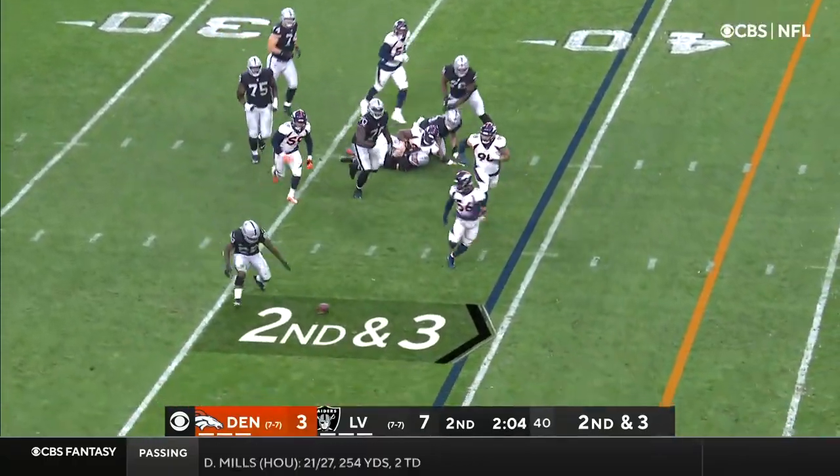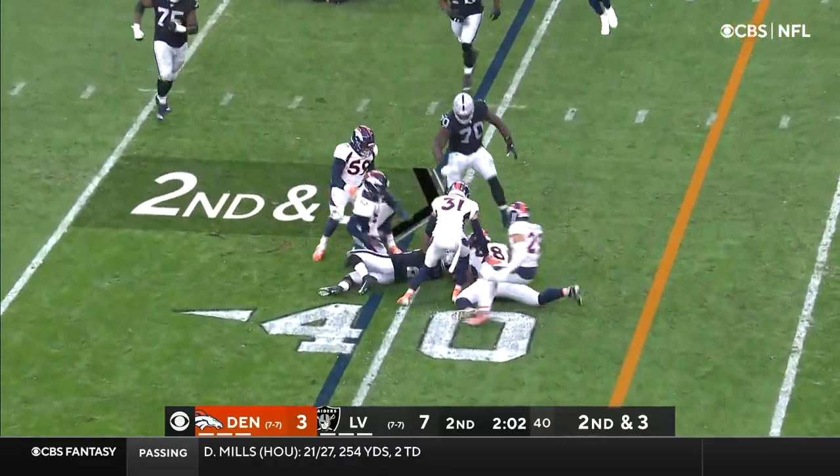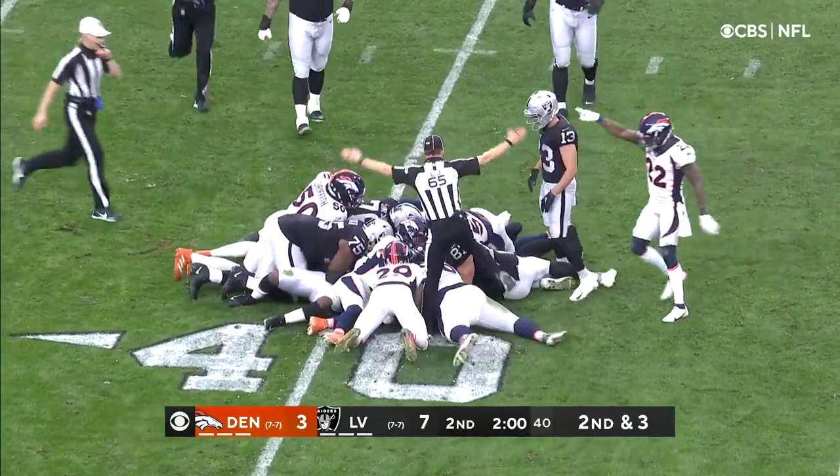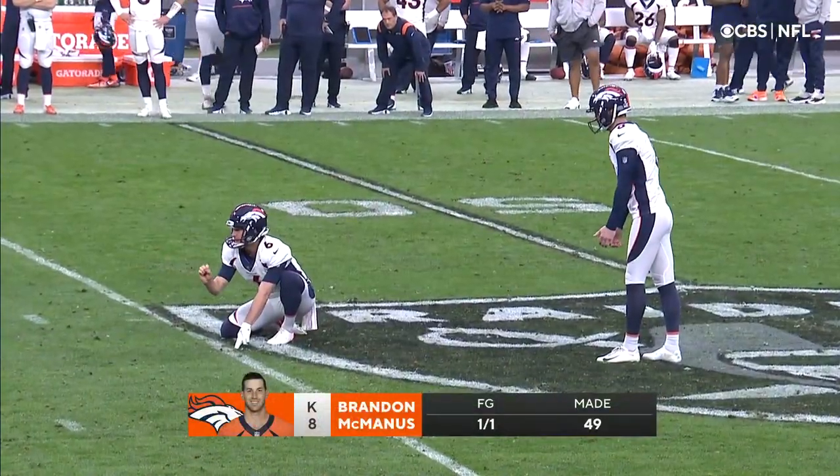Carr pulled down, now pushes it out to Jacobs — Jacobs lost the football! Who's got it at the 40-yard line? Brandon McManus.